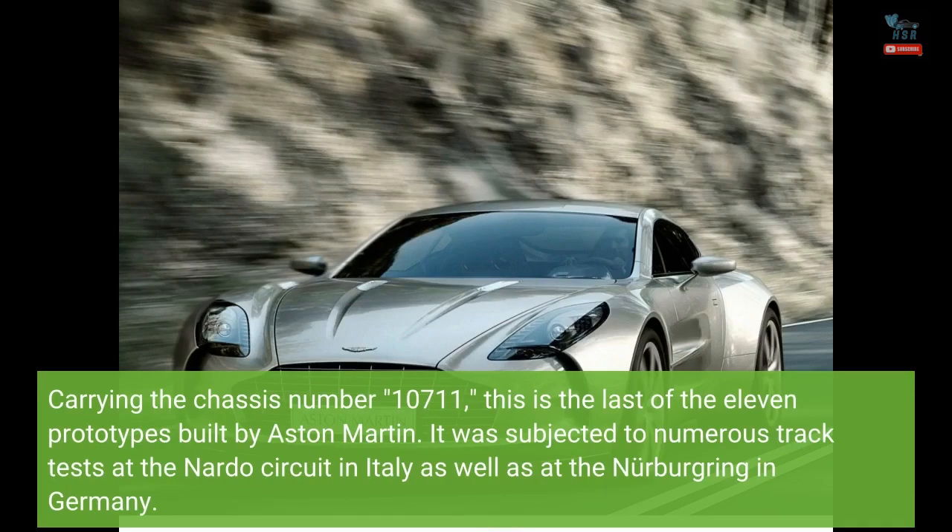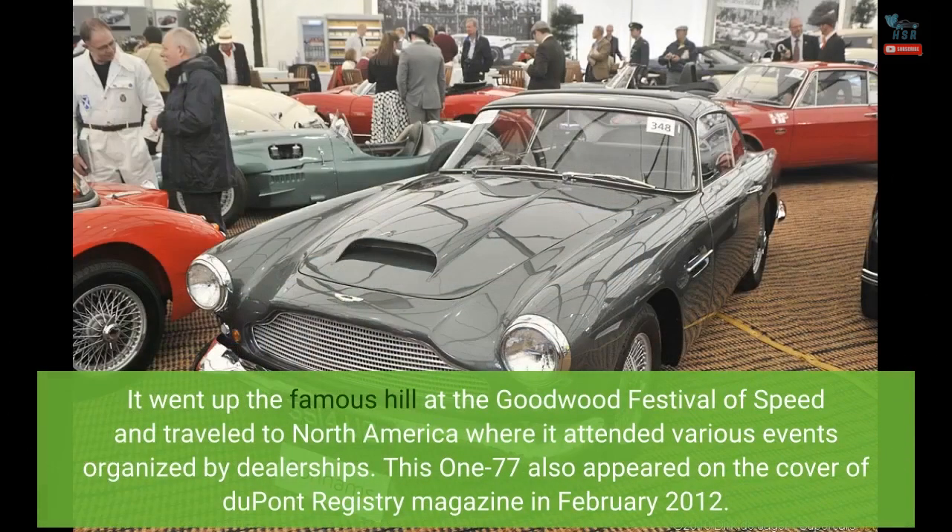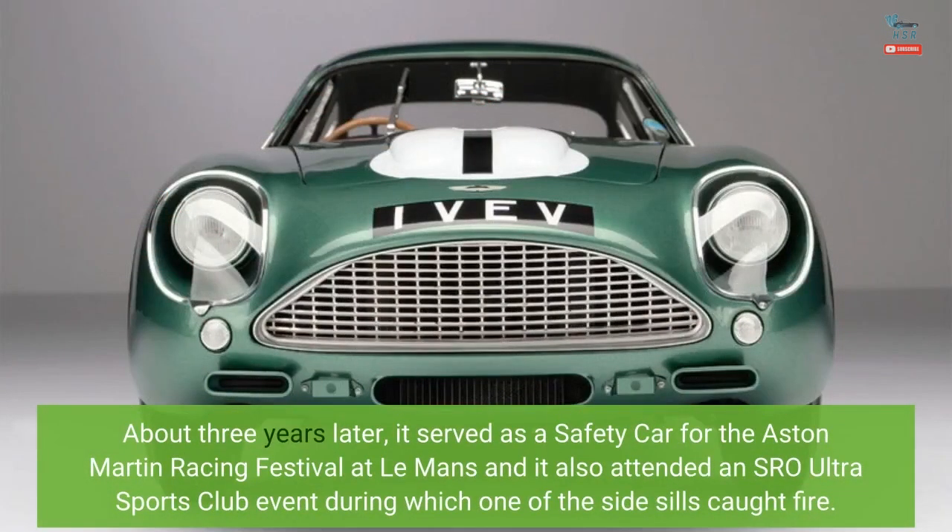It was subjected to numerous track tests at the Nardo circuit in Italy as well as at the Nürburgring in Germany. It went up the famous hill at the Goodwood Festival of Speed and traveled to North America where it attended various events organized by dealerships. This 177 also appeared on the cover of DuPont Registry magazine in February 2012. About three years later, it served as a safety car for the Aston Martin Racing Festival at Le Mans and attended an SRO Ultra Sports Club event during which one of the side sills caught fire.